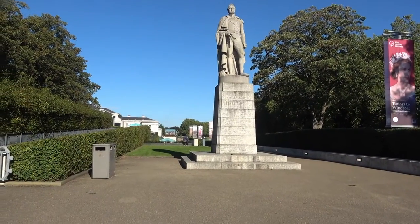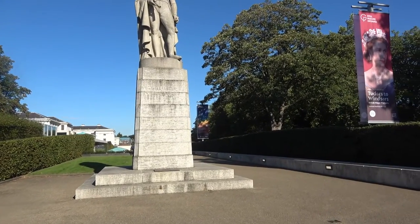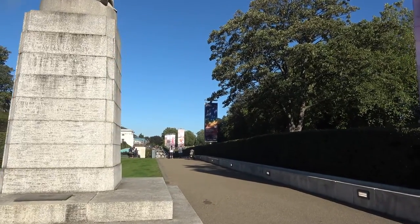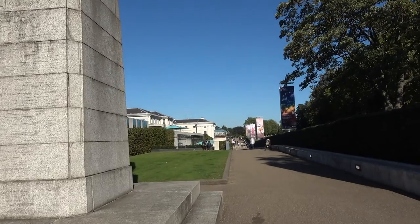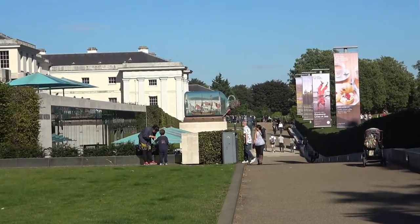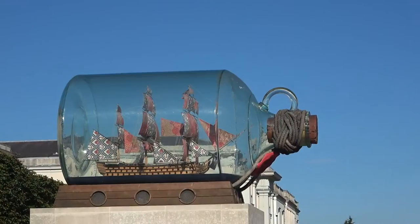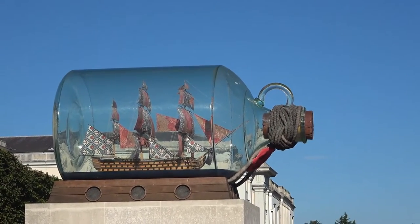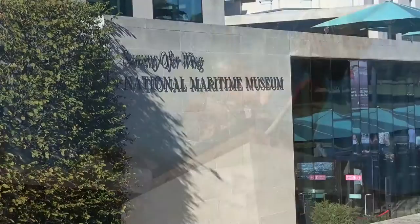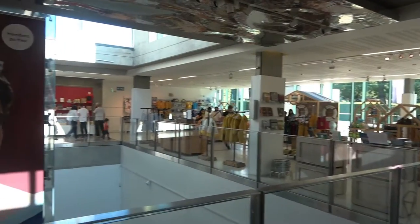Next stop today is the National Maritime Museum. Coming in through a nice little entryway here. I can see a ship in a bottle in the distance — I can't wait to see that thing up close. There you can see it — let's zoom in. And here it is up close: the ship in a bottle.